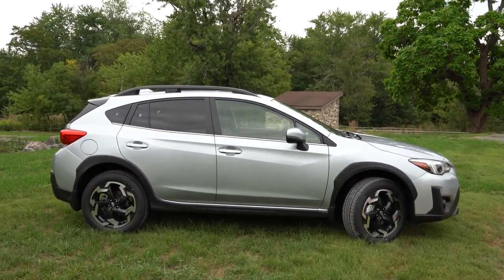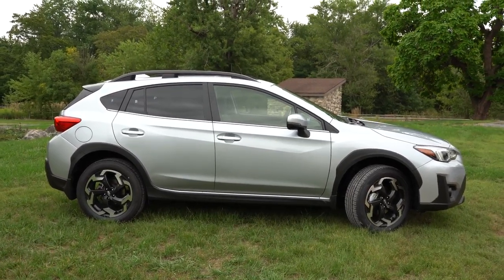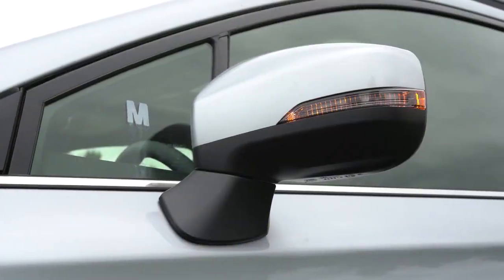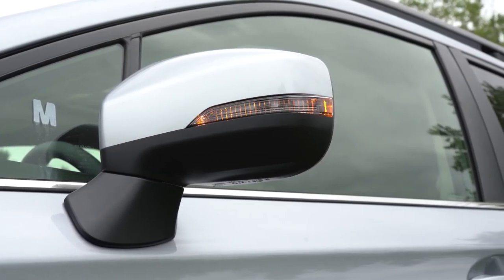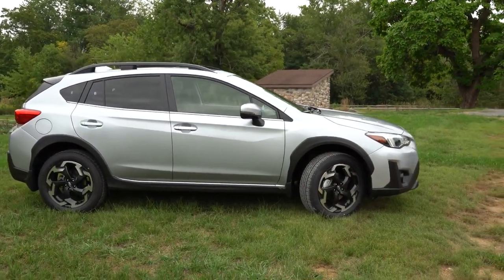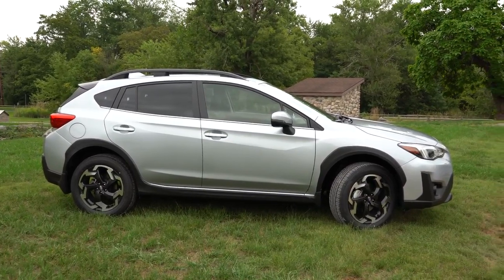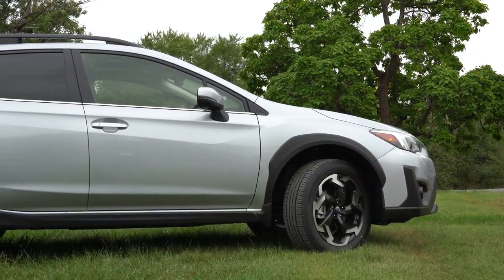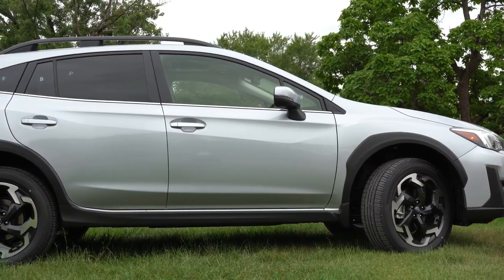On the sides, raised roof rails are standard across all trim levels, with black window surrounds and body-color door handles. The base gets matte black side mirrors; Premium and Limited get body-colored mirrors; the Sport gets gunmetal mirrors. Sport and Limited get integrated turn signals in the mirrors. The Sport also features more pronounced matte black wheel arch cladding. Wheels are 17x7-inch alloys on the base, Premium, and Sport, while the Limited gets 18x7-inch alloys.